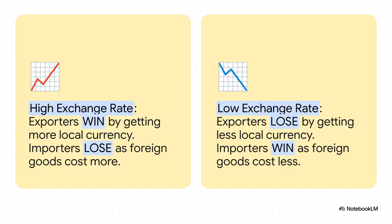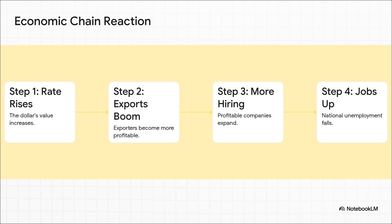Think about it. When the dollar is strong — meaning it's worth more shekels — Israeli exporters are thrilled. A million-dollar sale overseas suddenly brings in way more shekels back home. But for importers and regular consumers, it's bad news. All that stuff we buy from other countries — cars, phones, clothes — it all just got more expensive. It's this constant balancing act. And this kicks off a powerful chain reaction, like dominoes falling through the whole economy. A higher dollar exchange rate makes exporting more profitable, so those companies expand, grow, and hire more people — and eventually the entire country's unemployment rate can go down.